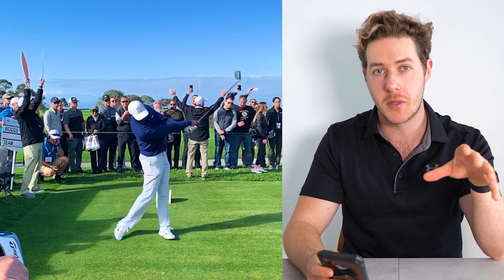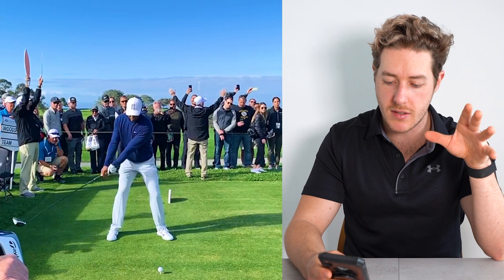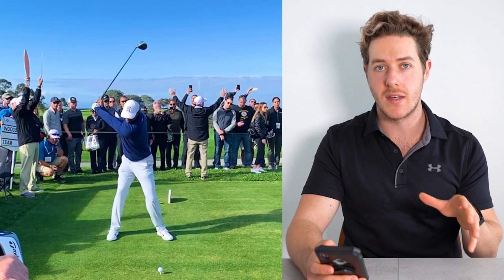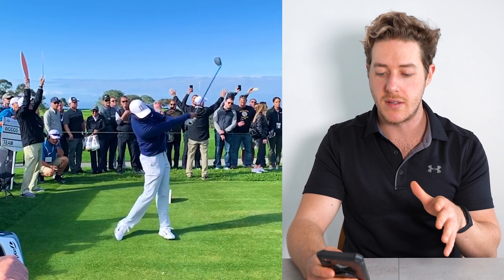Now I'm not saying to disconnect the arms from the body — you want to have really good connection. But if we watch Tiger as he takes the club away, he has great connection with the arms and body, but he hinges the right elbow and his wrists very, very late in the golf swing, keeping a bigger circle. On the way down it looks like a smaller circle, but that's just because the club is shallowing out, and then as he swings through he's keeping the width on the follow-through as well.